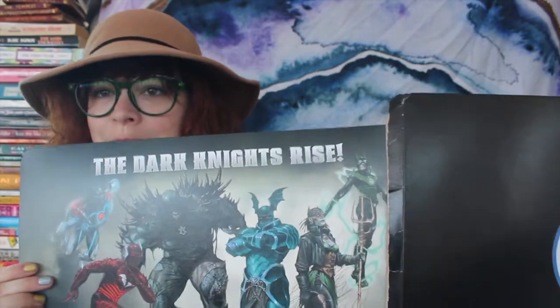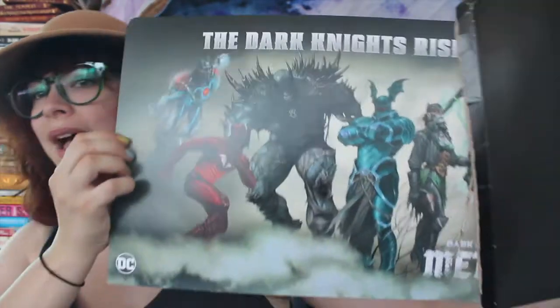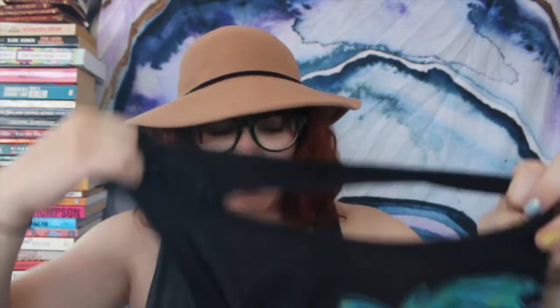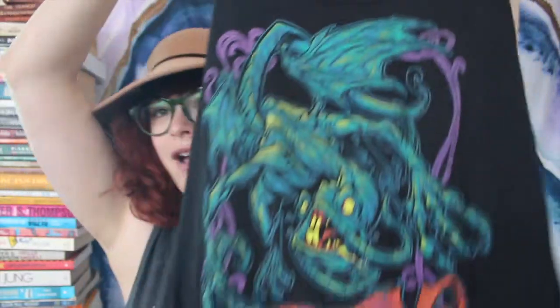DC Comics — this is like a limited edition print. We got it before anyone knew that this was happening and I had to hold on to it, but it says the Dark Knight's Rise. Metal. It's like a limited edition print. Graphic Lab Tees — they're like one of our favorite t-shirt brands.